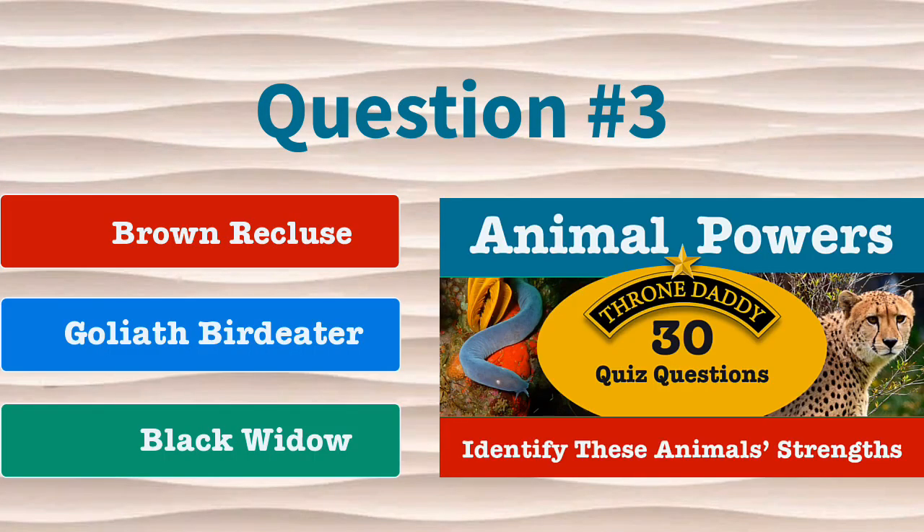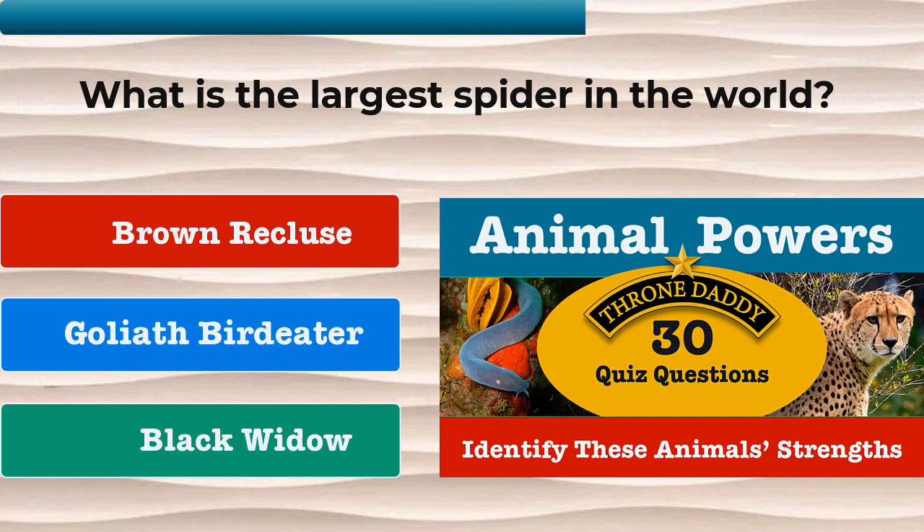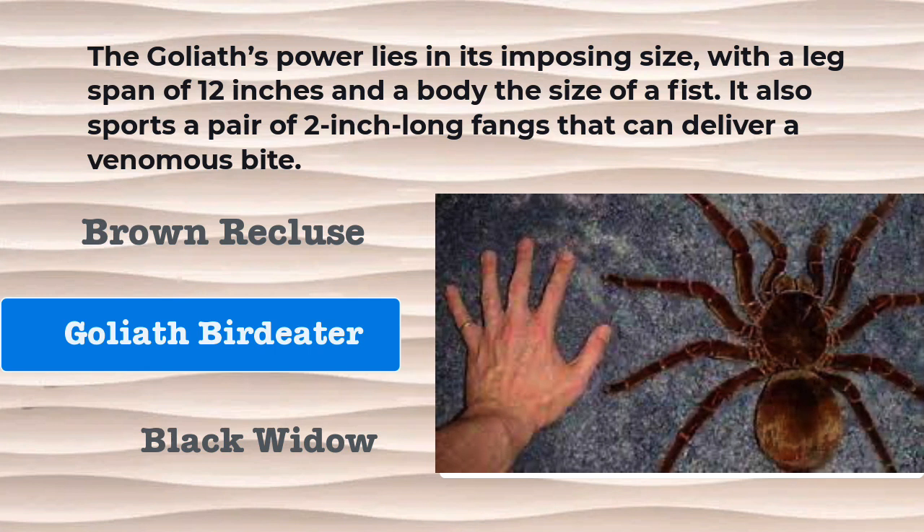Question number 3. What is the largest spider in the world? Is it the brown recluse, the goliath bird-eater, or the black widow? The answer is the goliath bird-eater. The goliath's power lies in its imposing size, with a leg span of 12 inches and a body that's the size of a fist. It also sports a pair of 2-inch long fangs that can deliver a venomous bite.